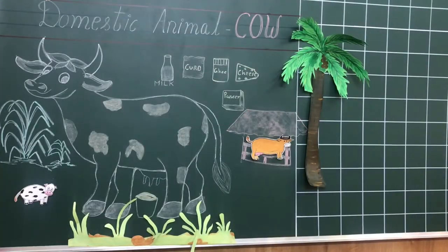Hello children. Can you guess which animal is this? Yes, it's a cow. Today we shall learn something more about a cow. Shall we start? Okay.